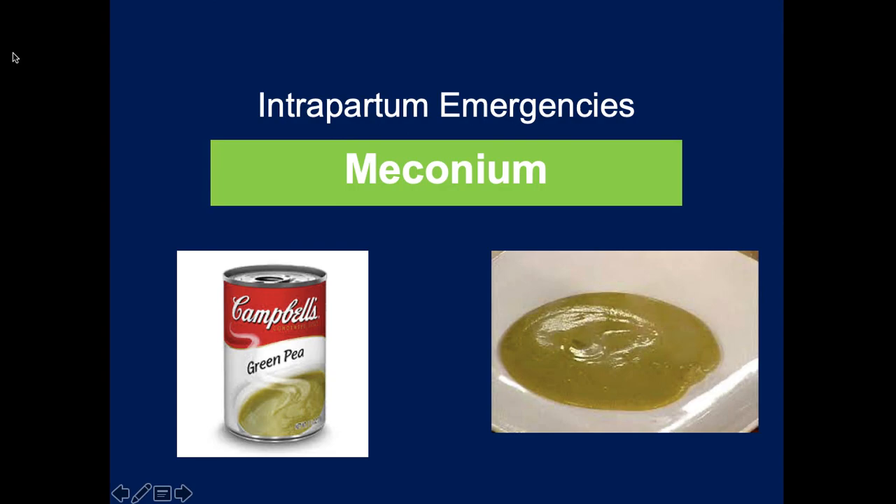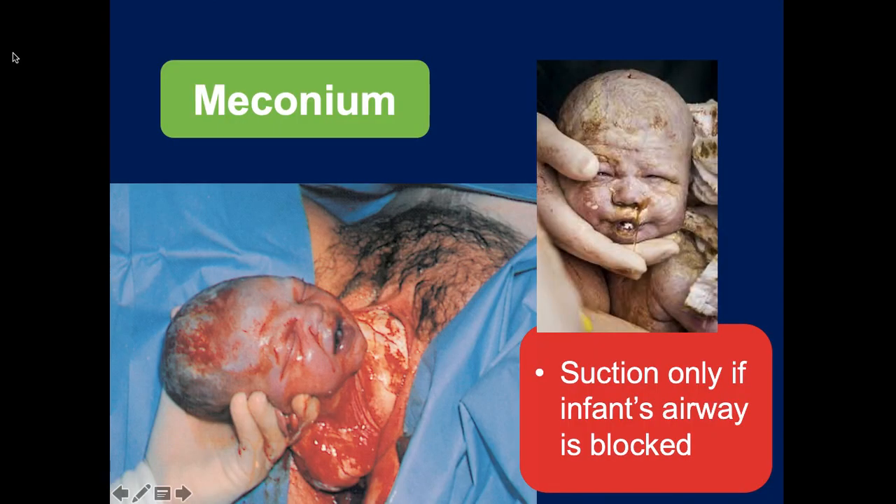Meconium staining is the feces the child released because of distress. It can range from a very light tinge of green to very thick dark green depending on the severity of distress. You can see the green on the child in this picture - that's all meconium. We only suction the airway if it is completely blocked with these thick secretions.